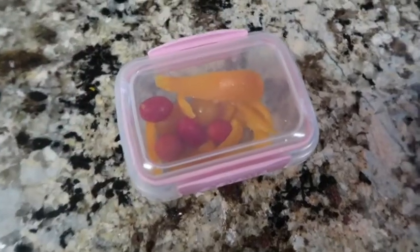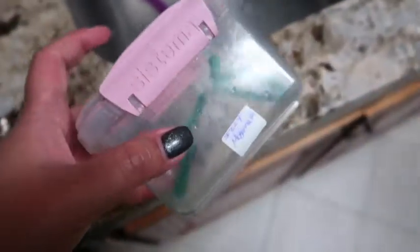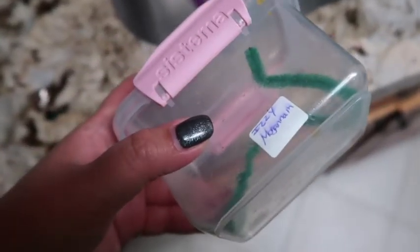She did eat all of her snack and came home with some pipe crafts. She said she had pizza, fruit, a cupcake, and juice for lunch today at the pizza party.